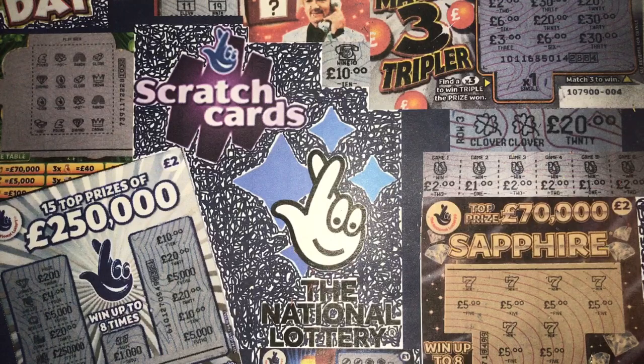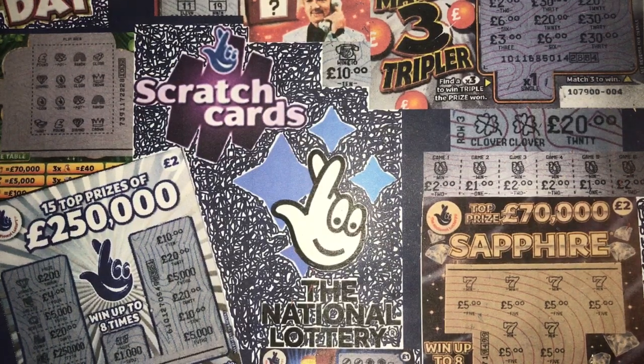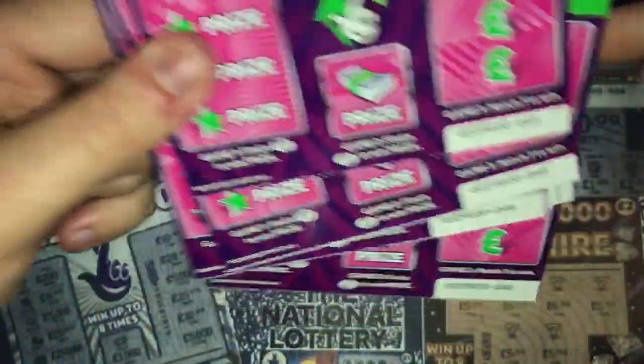Hello there YouTube and welcome to scratch cards from the national lottery, episode number 107. In the last episode I did say that I'd be doing 10 of my favorite £250,000 today because the new ones are out — a different color. I always seem to do a number of these scratch cards when they first come out, and I have got 10 of them here today going from 49 down to number 40, all in a row.